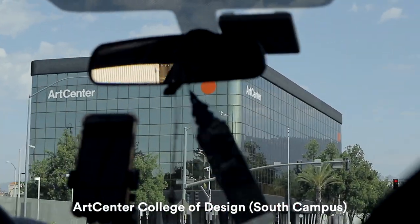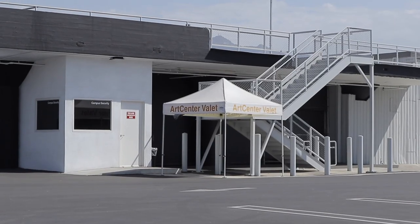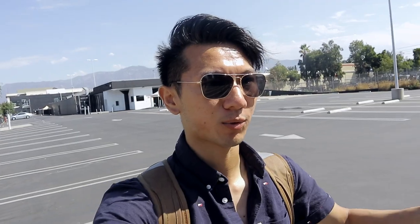Here we are at Pasadena. My studio, which was also called a wind tunnel, is up there. We do have free valet parking so you can just leave your car with the valet and they do all the hard work for you, so you can just focus on your schoolwork and keep designing.